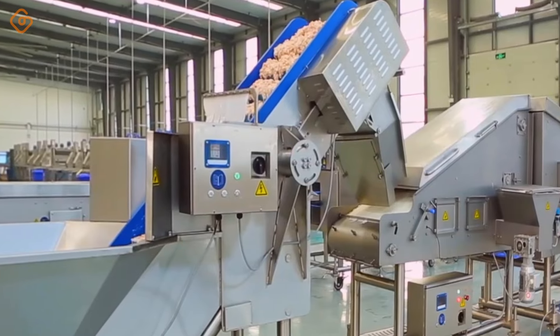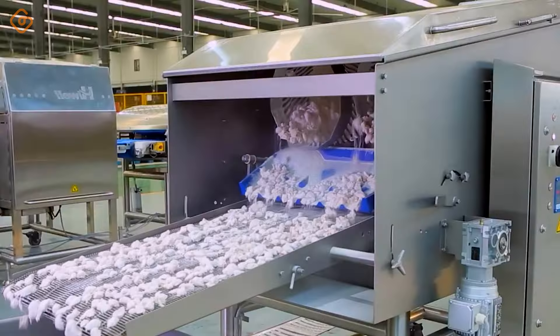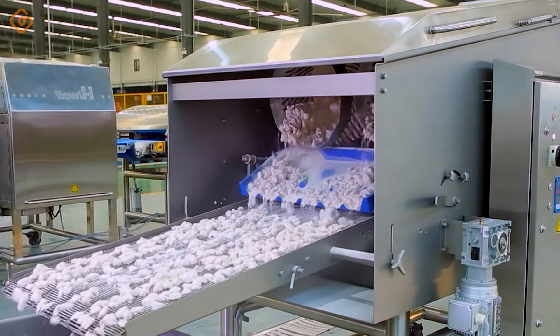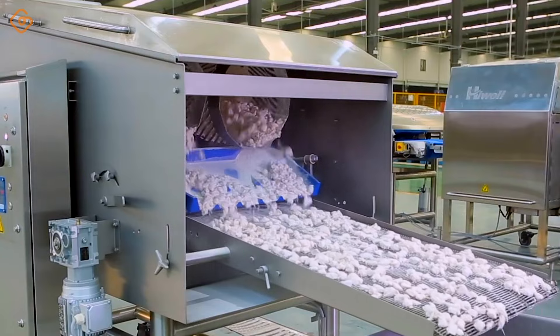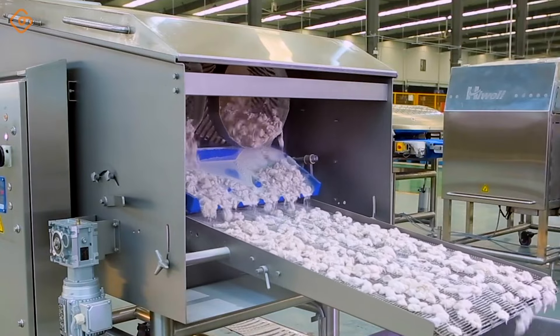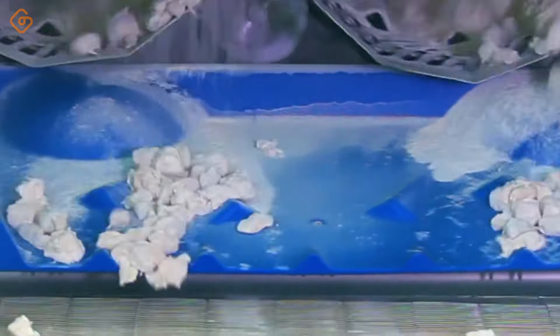The chicken popcorn-making line is the place to turn fresh chicken into delicious, attractive dishes. Each piece of chicken is handled carefully and thoroughly, from the selection of ingredients to the processing process. Chicken pieces are processed through specific steps — from cleaning, slicing evenly, to marinating and grilling evenly. Each step is performed with meticulousness and understanding of the food processing process.